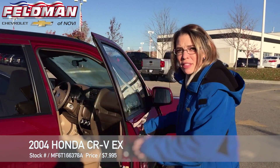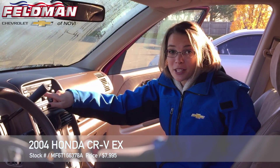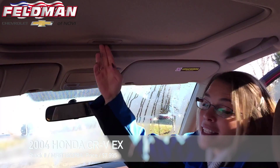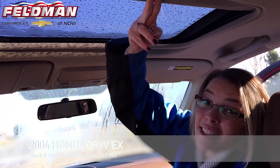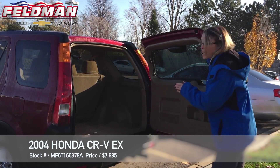Come on, let's check out the inside. Look at this — this is awesome. It has a 6 CD disc changer here for you. This little SUV also has a sunroof. And if you're looking for space, look how much room this SUV has.